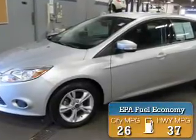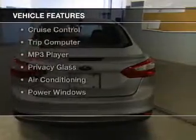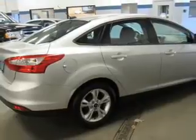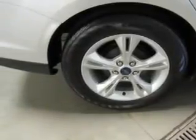Great fuel efficiency saves you money by requiring fewer trips to the gas station. The features include Bluetooth connectivity, Ford Sync voice activation, a satellite radio, steering wheel controls, cruise control, a trip computer, an MP3 player, privacy glass, air conditioning, and power windows.